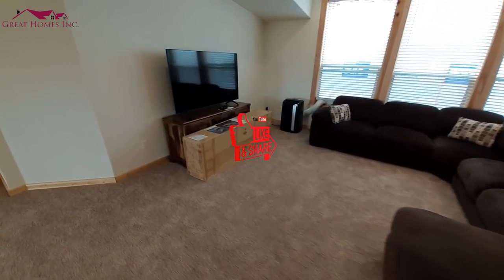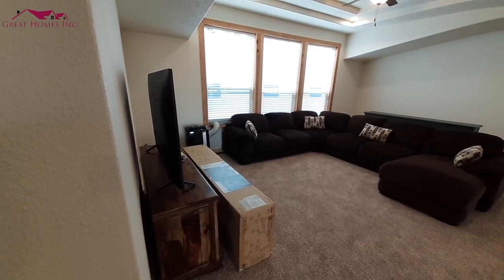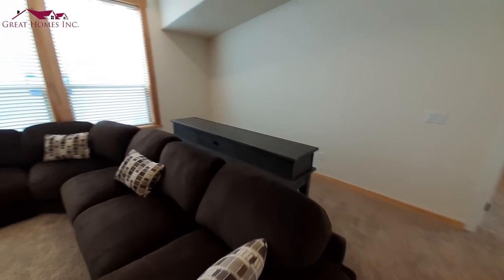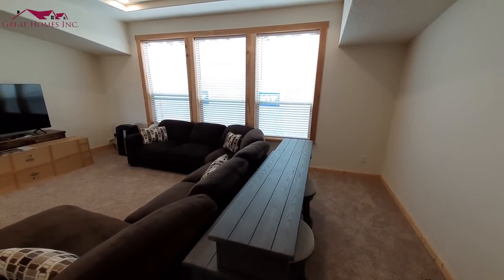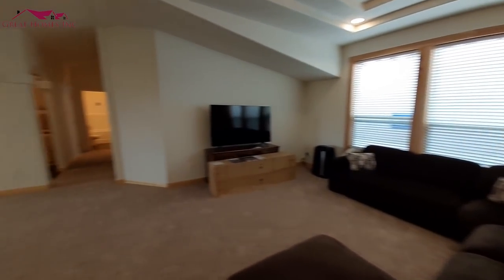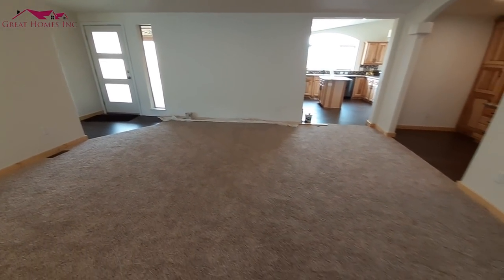They've got a couple of air conditioners set up in the home here — it's about 90 degrees outside — so trying to keep it a little cooler in here. There are big windows in your living room that we couldn't really see much from the outside. As I said, this is going to be your dining room area, or you could set it up for whatever else you want.